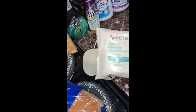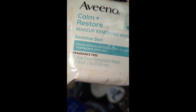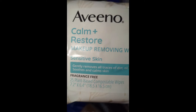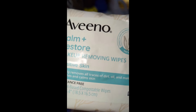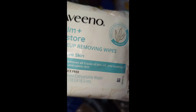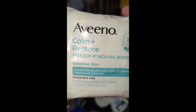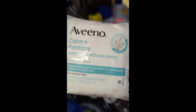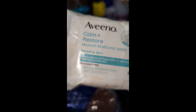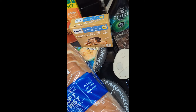Then I have the Aveeno Calm and Restore sensitive skin fragrance-free moisturizer. I don't usually wear makeup, but sometimes I'll put on just a dusting of powder because I don't really need more than that — some concealer under the eyes and just the basics. I clean my face with one of these if I'm not taking a shower before bed, or during the day if I've been out, to make sure I clean it really good.